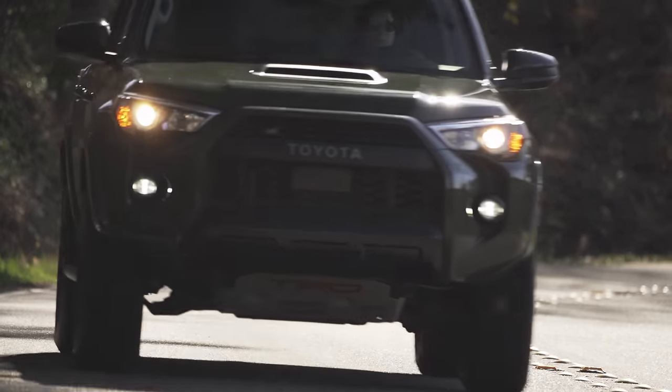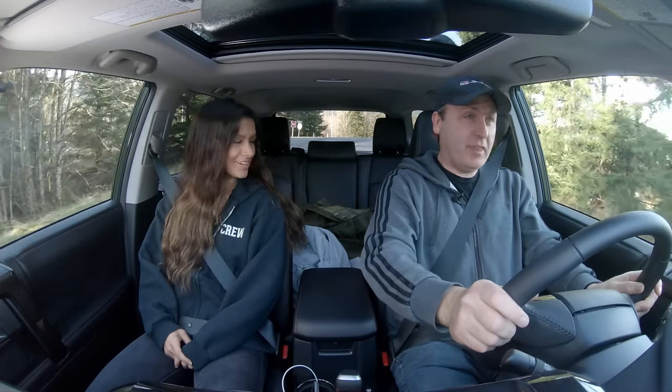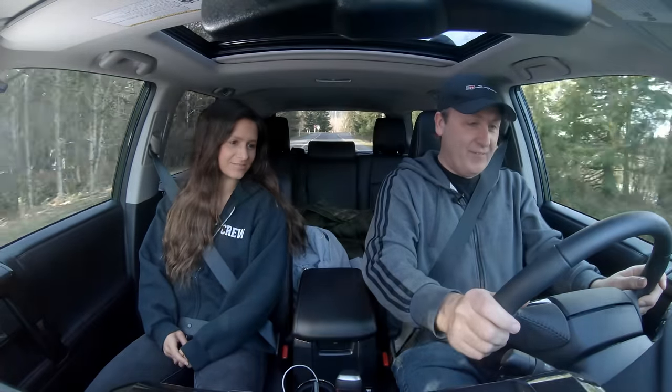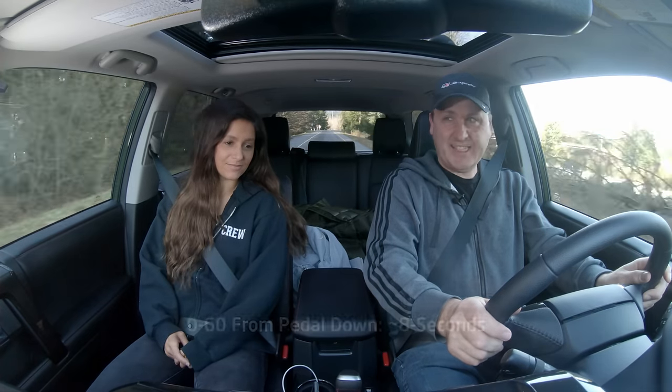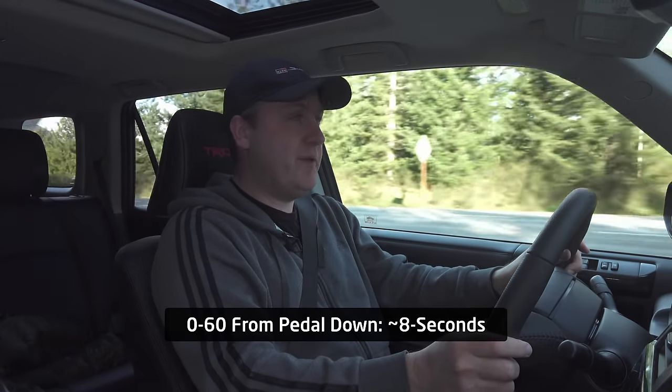Now to pick up my co-driver and begin the real adventure. So I just picked up Carlina and we're about to take this 4Runner into the mountains. But first we're going to try 0-60 right here on a freeway on-ramp. 3, 2, 1 — and go. Everything flies backwards. 40... 50... 60. Kind of what you expect out of a 270 horsepower V6.